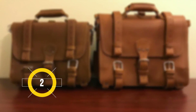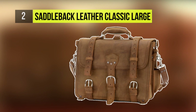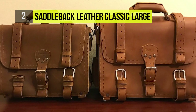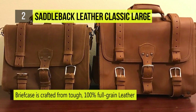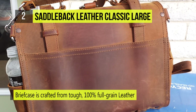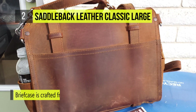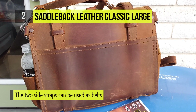The Saddleback Leather Classic Briefcase Large is our second choice today. It is known for its classic design that features a one or three strap closure system. The classic briefcase is crafted from tough 100% full grain leather, which takes hits well and looks even better with age. The two side straps can be used as belts, tie downs, or even tourniquets.